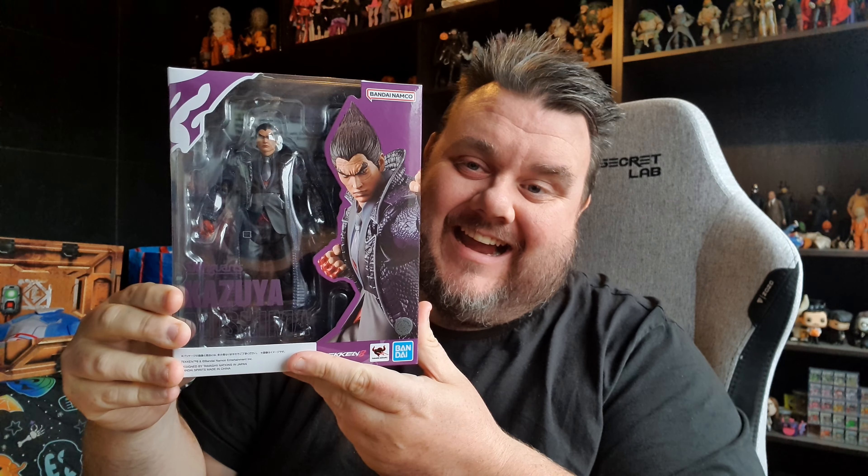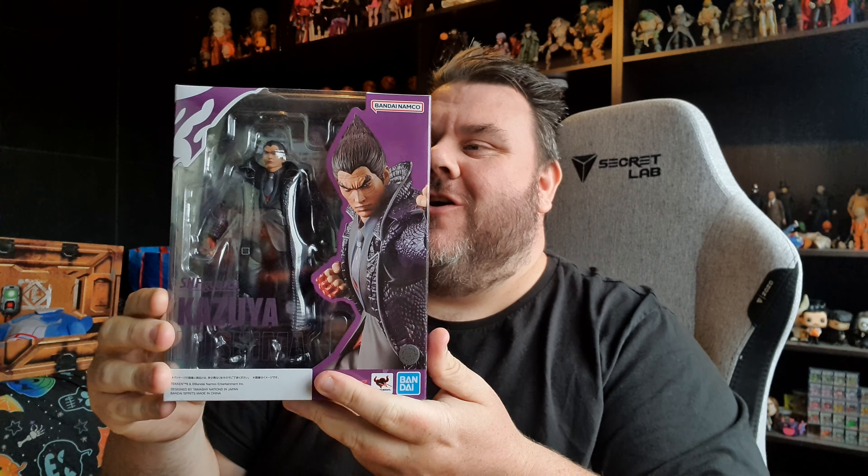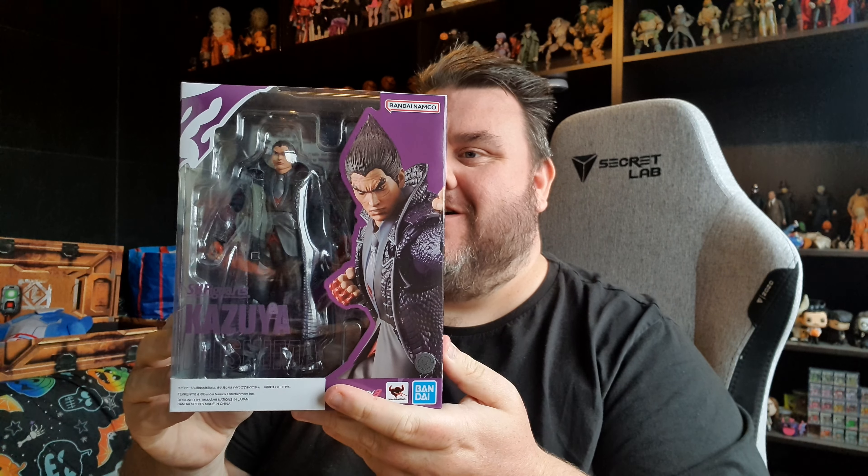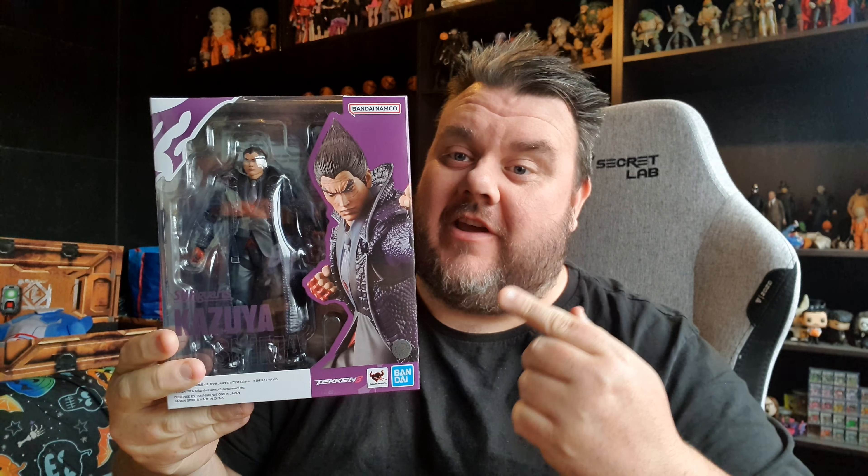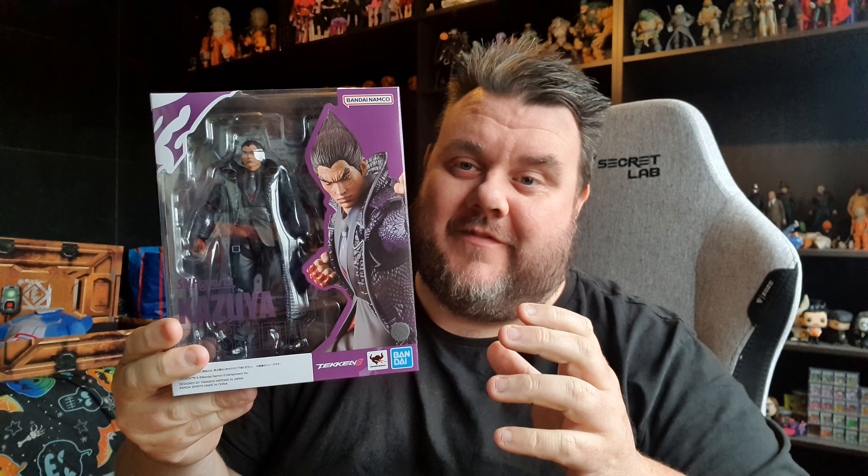Hey guys, it's me. Thank you very much for tuning in. Look what I got — I got an awesome new SH Figuarts toy from Heo.com. Thank you very much Heo.com for hooking me up with this awesome figure.